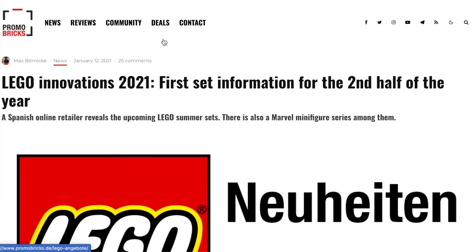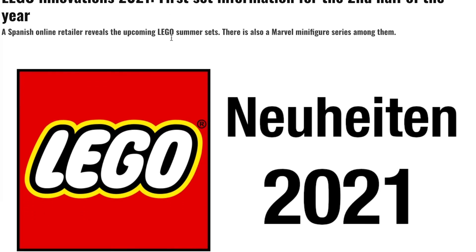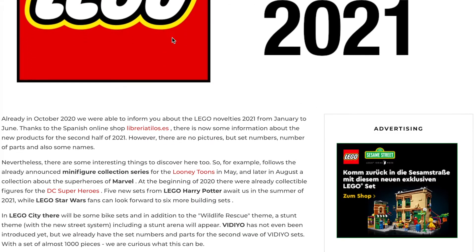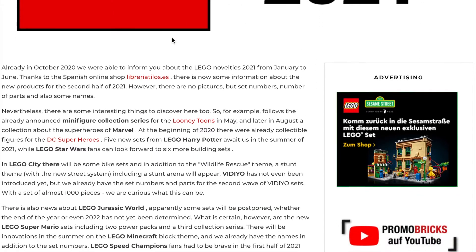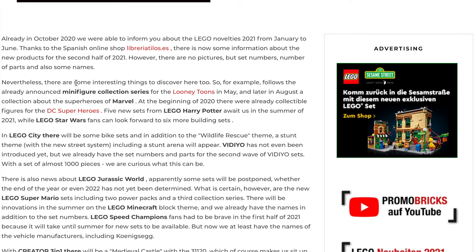We have so many new LEGO sets. Yesterday I talked about the Marvel minifigure series. Today I'm going to be hosting videos throughout the entire day talking about everything we're getting. This video is just going to tell you guys to look out, because I'm going to definitely go over the three notifications that everyone will get, so keep an eye out for news videos. I'm going to read this article from Promo Bricks real quick, and then I'll have different ones broken down by theme for all the other ones.